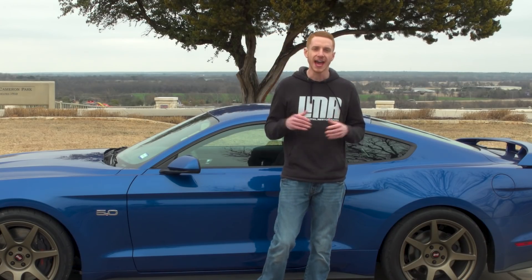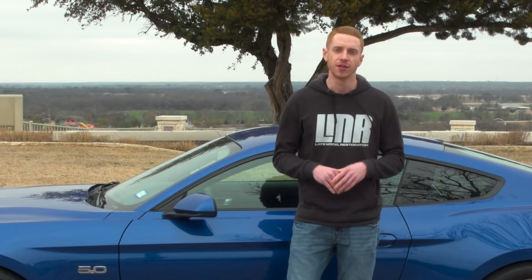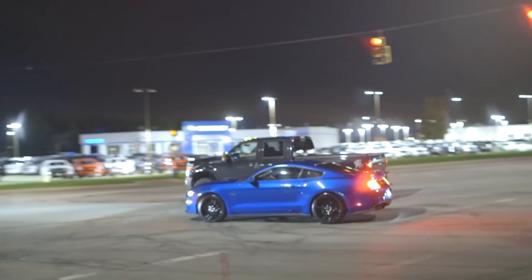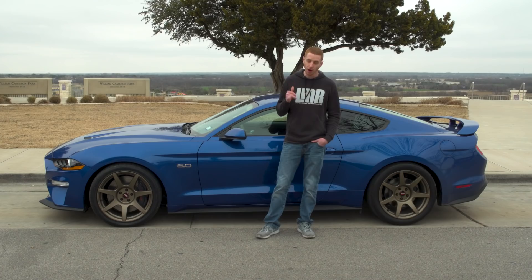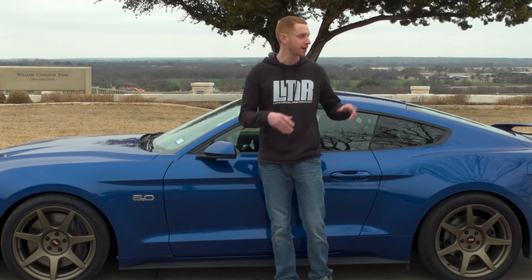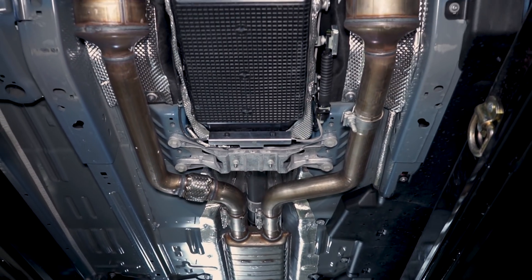Being diehard Mustang enthusiasts, we have to have the latest and greatest Mustang that hits the street. Since the 2018 Mustang GT features the all-new 10-speed 10R80 transmission and the third generation Coyote engine, it was a must-have for us at LMR. This journey started back in October from a Facebook ad from Lebanon Ford in Lebanon, Ohio. We were actively searching for a 2018 Mustang and made call after call trying to find which dealership would have the first one available in the country. Our ideal car would have had the 401A package with the performance pack and 10R80 automatic transmission.